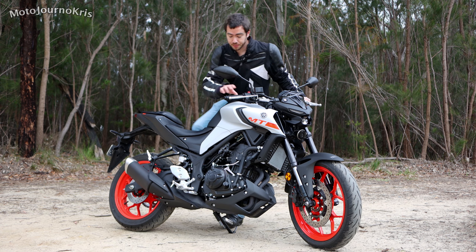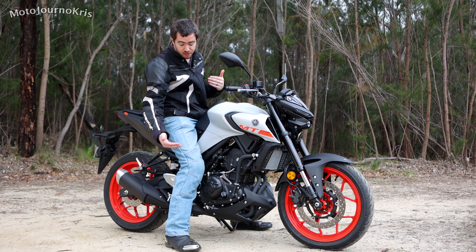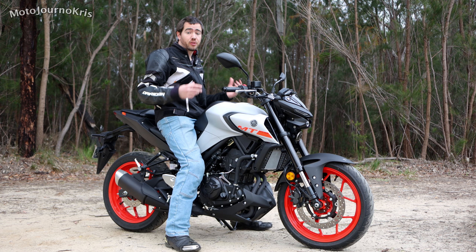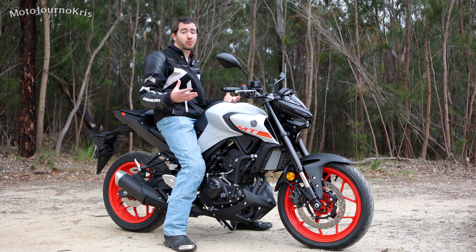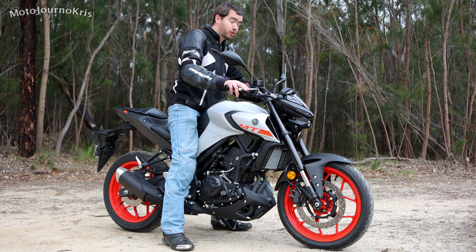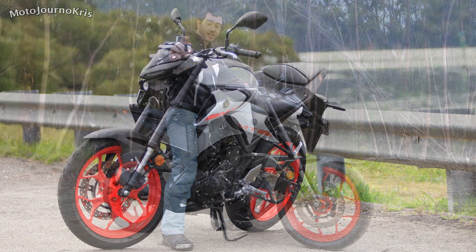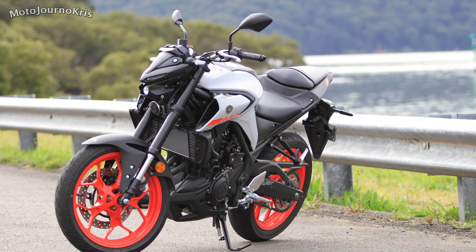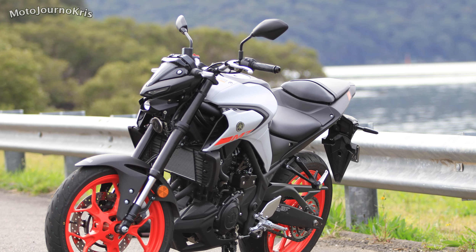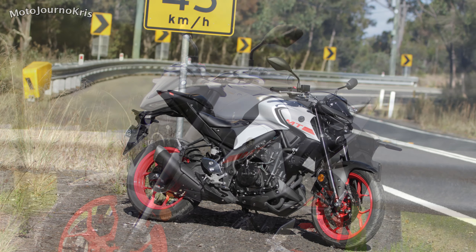Jumping on the bike itself you'll immediately notice that it's a very easy reach to the ground. I'm about 180 centimeters with a 32 inch inseam and I find there's heaps of room on this bike for me. A wide variety of riders are going to be able to get two feet down, and if you're on the shorter side you might only get one foot down but this is going to be one of the shortest seat heights available in this naked bike category.